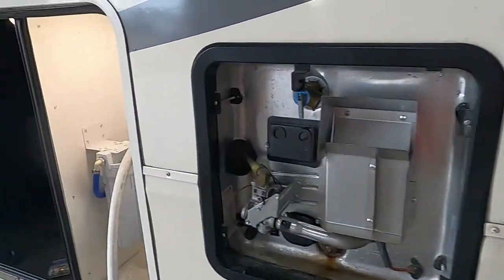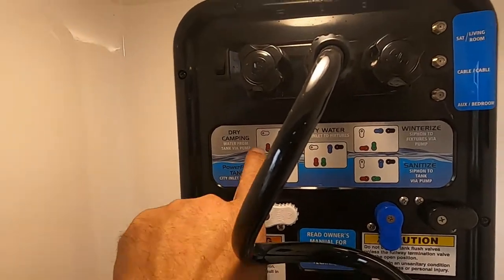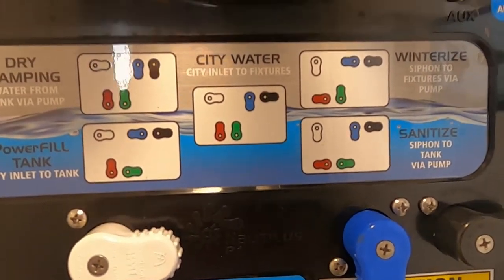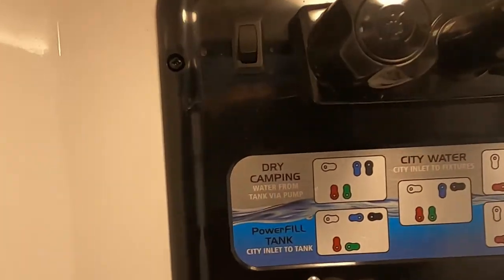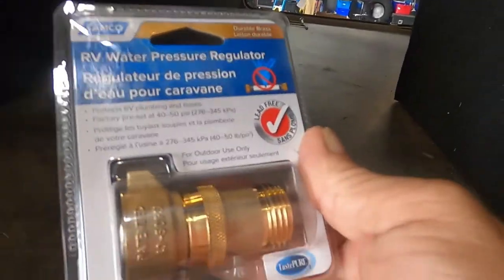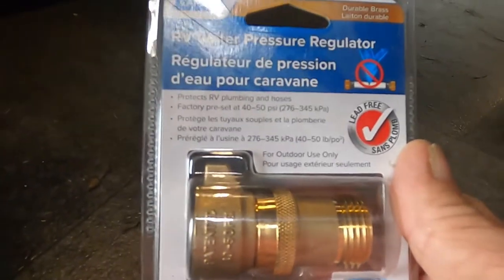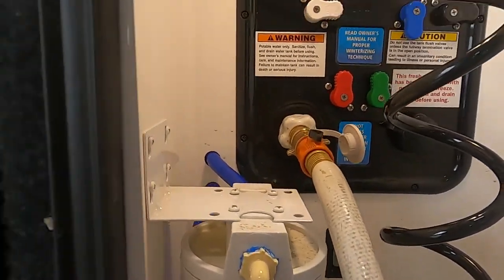Now let's hook up water. At the docking station you have all kinds of knobs. We're going to hook up to the city water connection — white to the right, blue down, black to the right, red and green are up — match those. Then grab your water pressure regulator. This regulator reduces water pressure to 40–50 PSI, protecting the lines in the unit. Always use it when putting fluid in your unit. Hook it up and connect your hose, but don't turn it on yet — you have one more step.